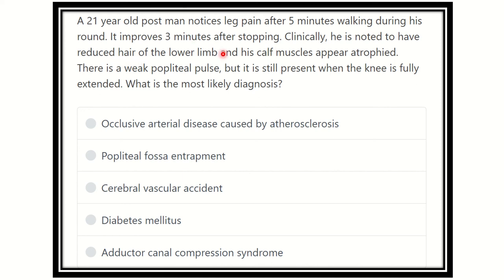Clinically, he is known to have reduced hair in the lower limb and his calf muscle appears atrophied. There is a weak popliteal pulse, but it is still present when the knee is fully extended.